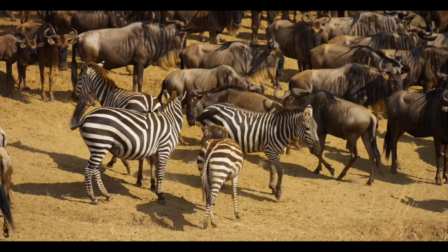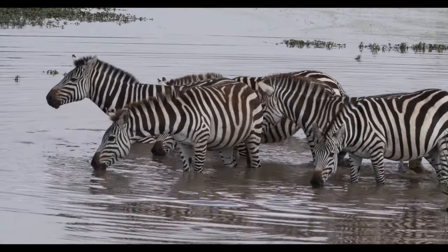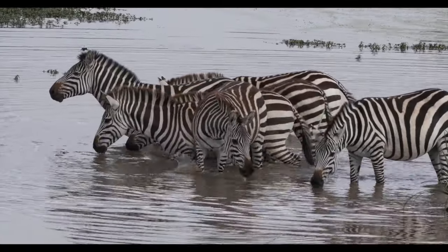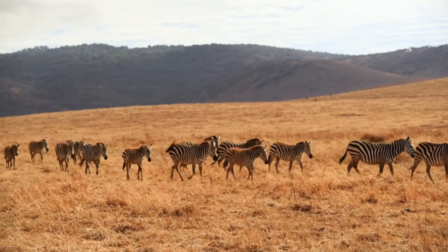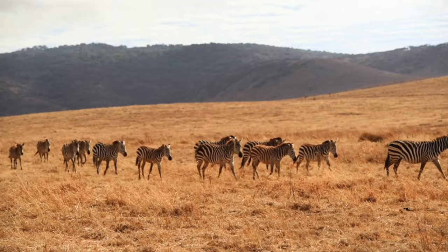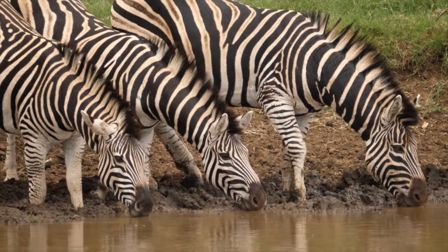Therefore, the stripes don't just act as camouflage but also as a defense mechanism against predators. Scientists have also suggested that the black and white stripes can help zebras regulate their body temperature and could even act as a natural sunscreen.